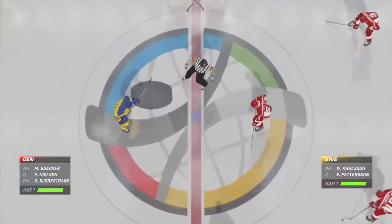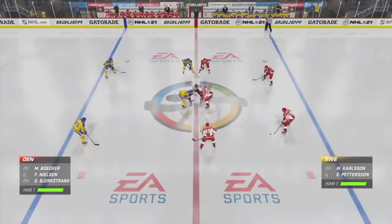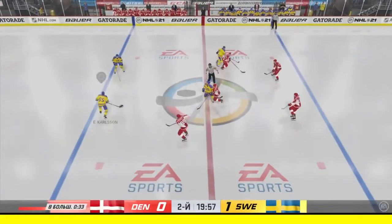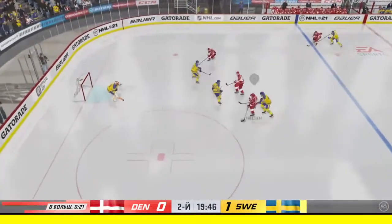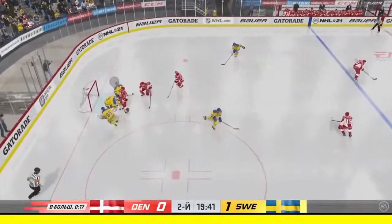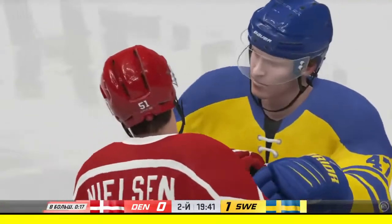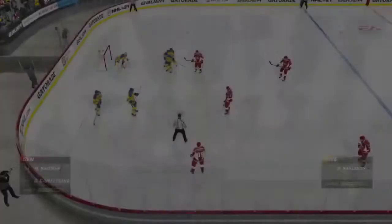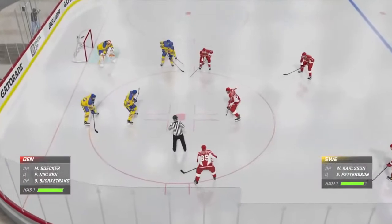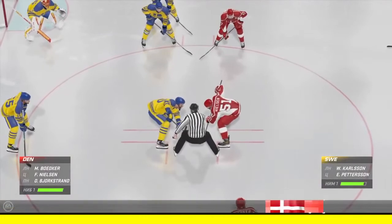We are just moments away from the start of period number two. Sweden's penalty killers have their work cut out for them here, but it's a nice start to the period as they win the draw, and that one's turned away. Still early on in this frame, James and Ray with you — so glad you could join us. Team Sweden is ahead 1-0.